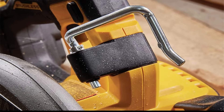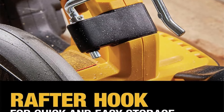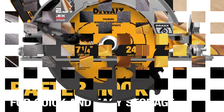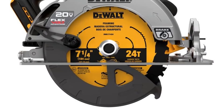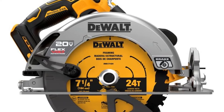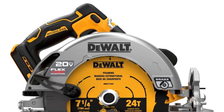Despite its slightly compact design, the rafter hook makes it an excellent choice for framing a roof structure with dimensional lumber. Users can conveniently hang it on a rafter while attending to other tasks and retrieve it when ready to resume cutting. While we recommend this DeWalt saw for professionals, we also believe dedicated DIYers will find it to be a valuable and frequently used tool.